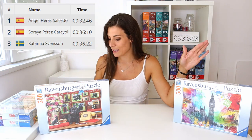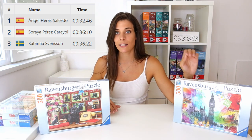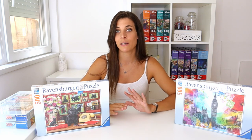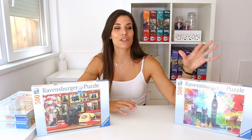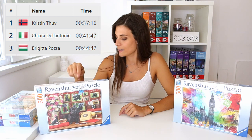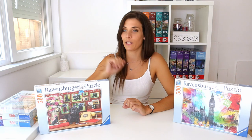London Postcard's competition times were 32 minutes 46 seconds, 36 minutes 10 seconds, and 36 minutes 22 seconds. My fastest time for a 500-piece puzzle so far is one hour and five minutes, which would place me 44th out of around 80 people — roughly in the middle. For My Loyal Friends, the top three times were 37 minutes 16 seconds, 41 minutes 47 seconds, and 44 minutes 47 seconds, and my fastest time would place me 23rd.